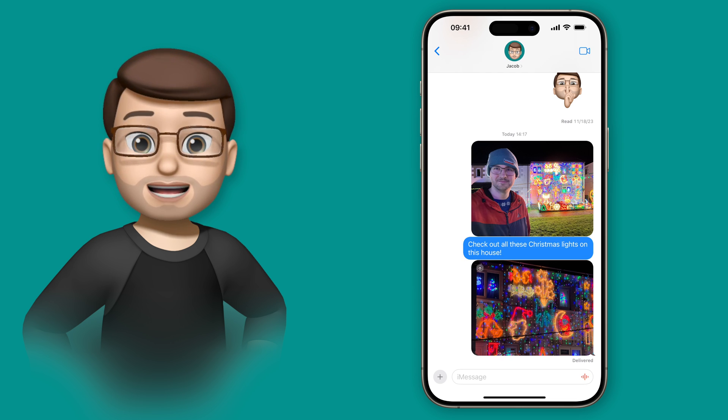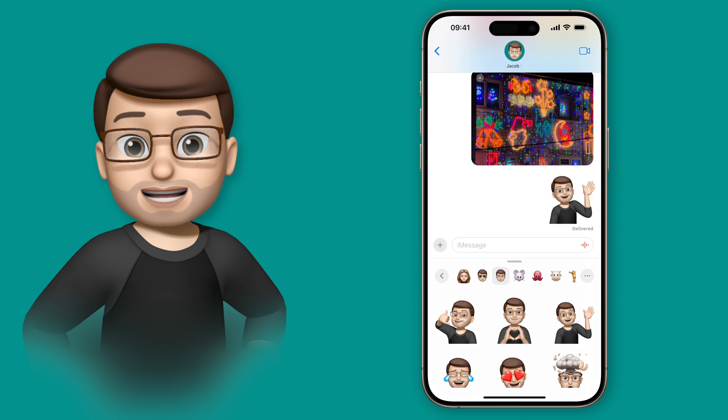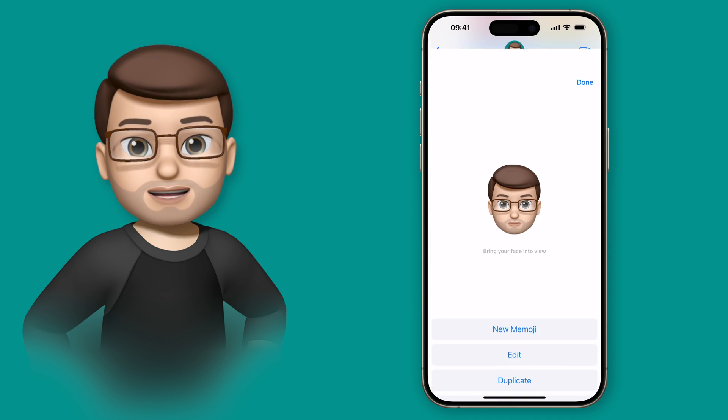To get started, I'm going to open the Messages app. All I need to do is choose my Memoji from the stickers options, press the three dots, and then go on to edit.